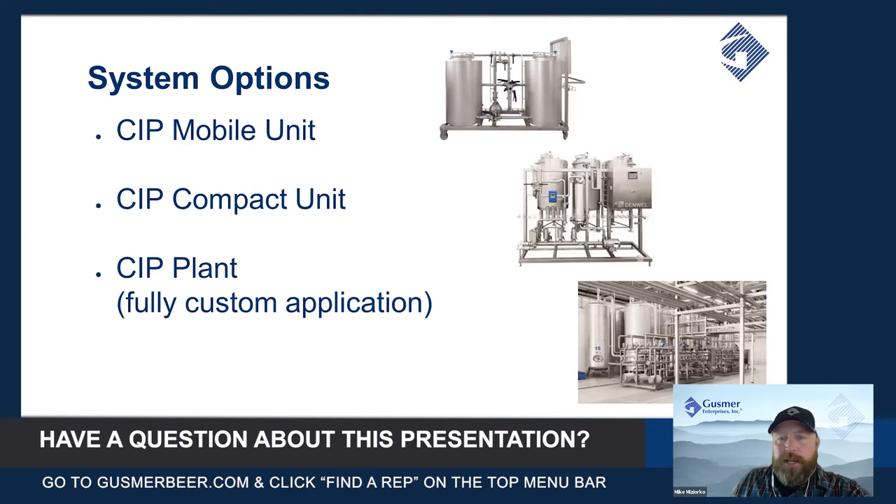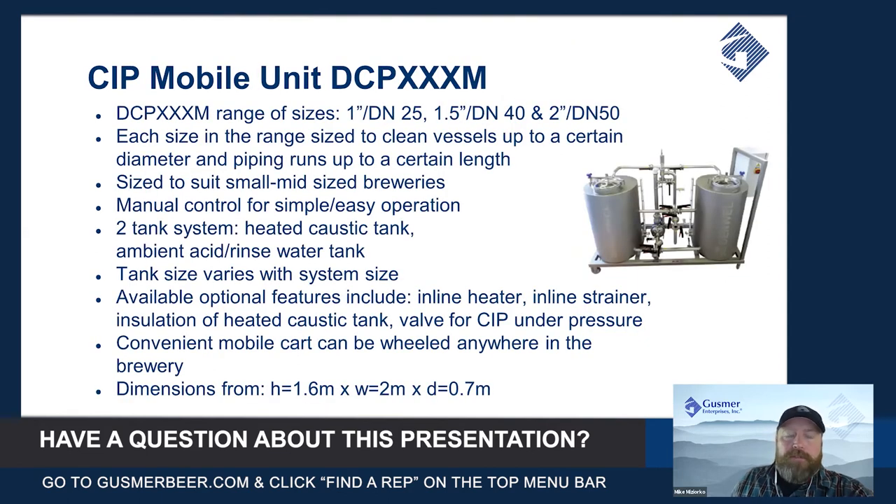And finally, the fully customizable CIP plant that could use however many tanks and different types of chemicals or concentrations to clean whatever you could possibly come up with in your brewery. We'll start off talking about the CIP mobile unit from Denwell.